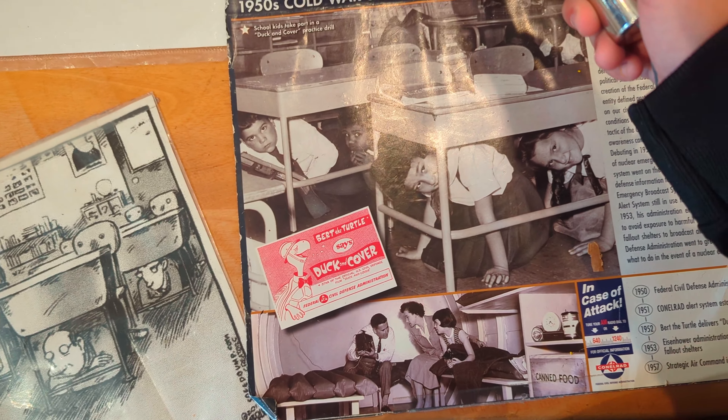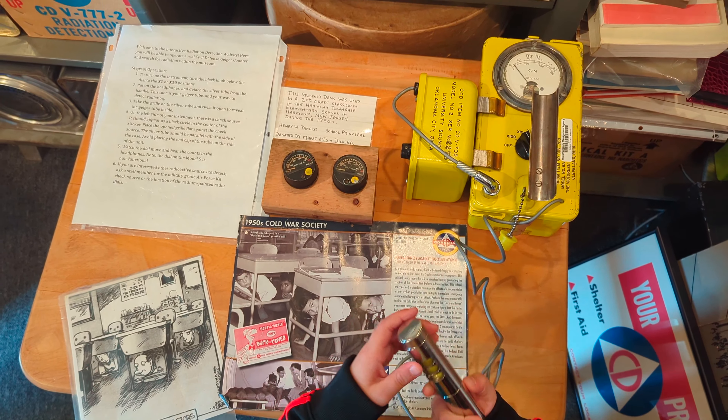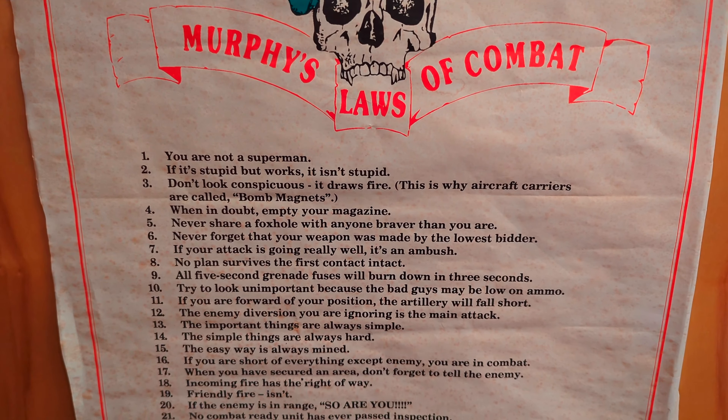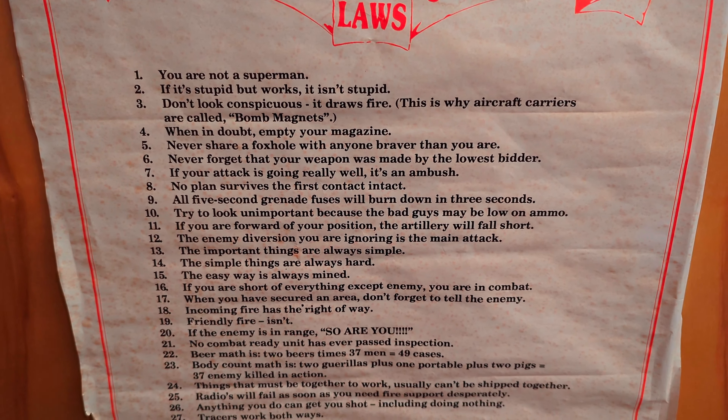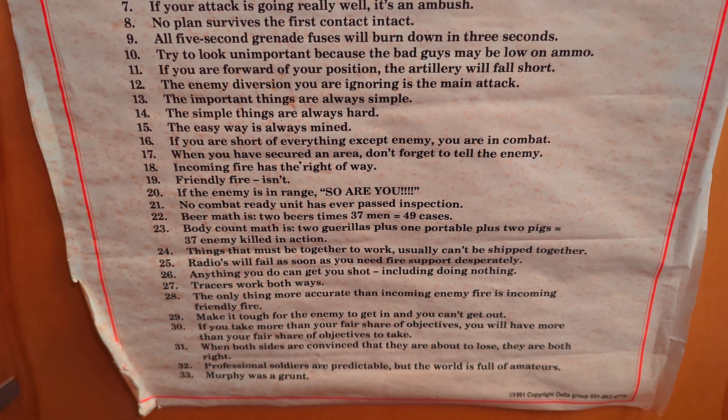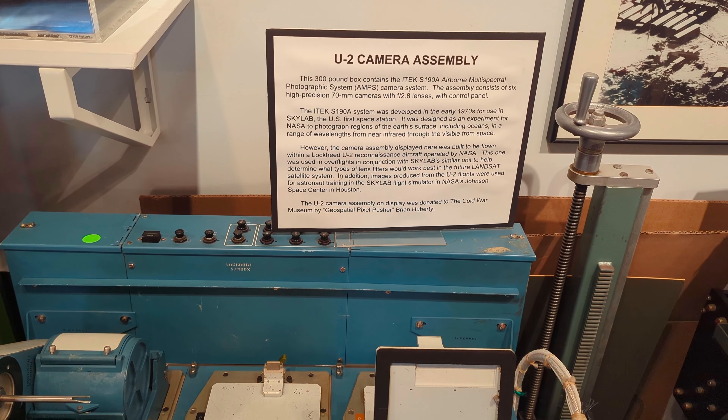Here we have some pictures of the old duck and cover routine. And Murphy's Laws of Combat here — this was actually on the door of the restroom. 'If the enemy's in range, so are you.'